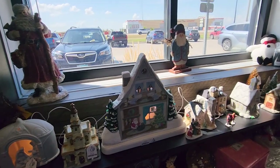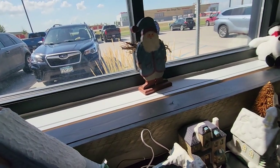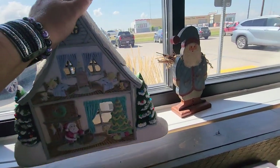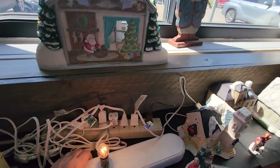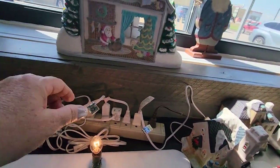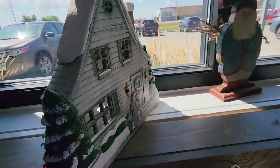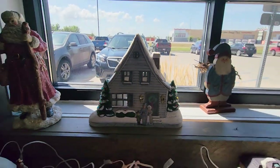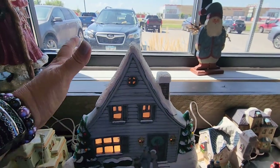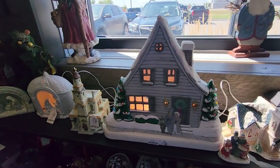This is super nice — I don't know what it is, but there are two different sides to it. It's a ceramic piece, ten dollars. Definitely needs a new light but ten dollars — this is incredible! Look at this — tell me that's not incredible. That's gotta be worth way more than ten dollars, so I'm going to pick it up.